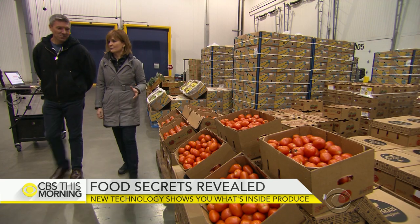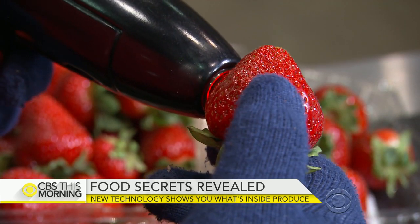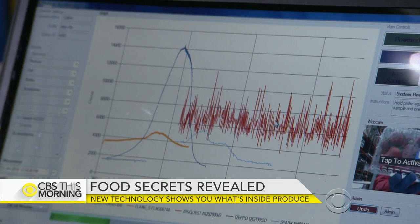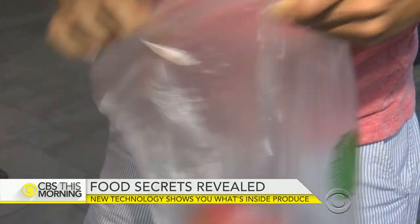Greg Shoemaker is Target's entrepreneur in residence who came up with the idea. What we want to do is be able to create that profile to say how does that differ, or does it differ? Every time he presses this button, we get essentially five pictures of that strawberry. This machine is a prototype of what the company hopes will one day be a scanner that will tell consumers everything they could want to know about their food.